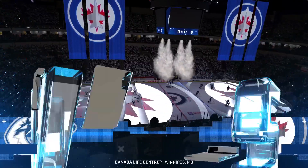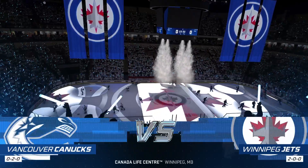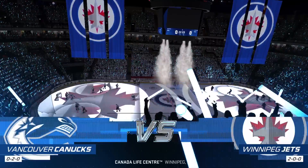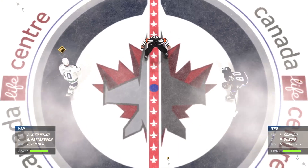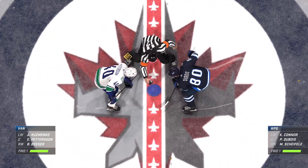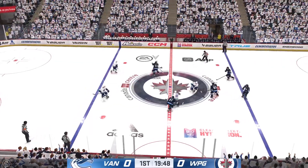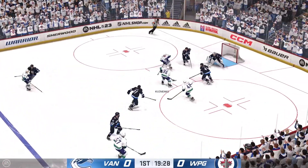Hi everybody, welcome back to EA Sports. I'm James Sobalski. Pivotal game three of this playoff series tonight. A lot of bounce on both blue lines here, and we are about set to drop the puck here at center. Don't you just love playoff hockey? Listen to this place. Let's get after it.